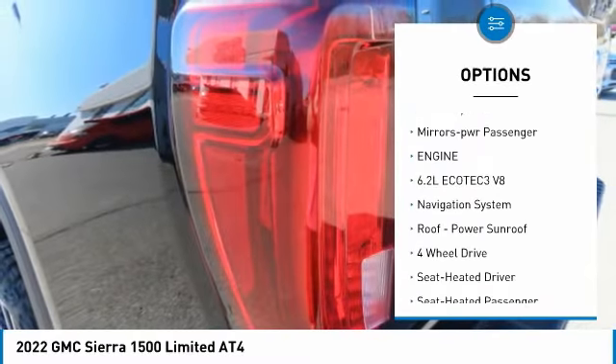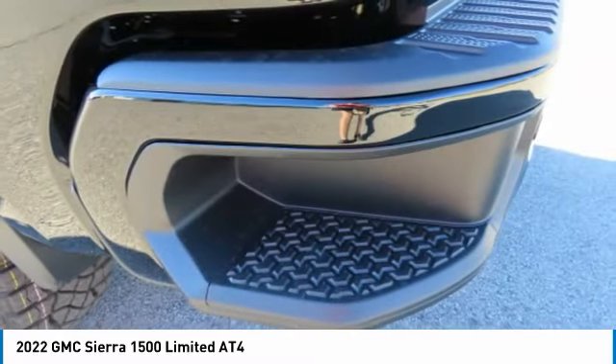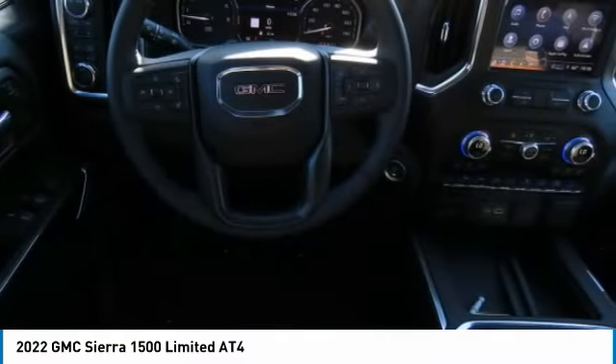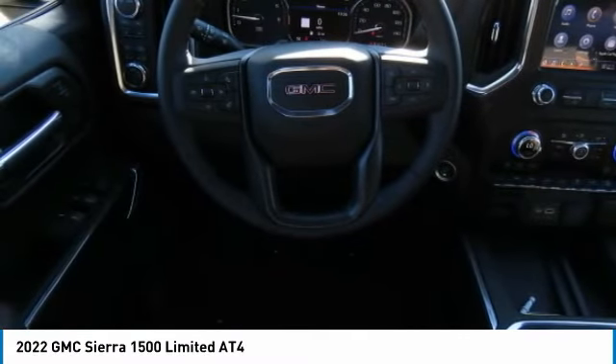Remote keyless entry, fog lights, headlights auto off, mirror memory, and power passenger mirrors. Drive away with a great deal on this vehicle — call or stop in today.